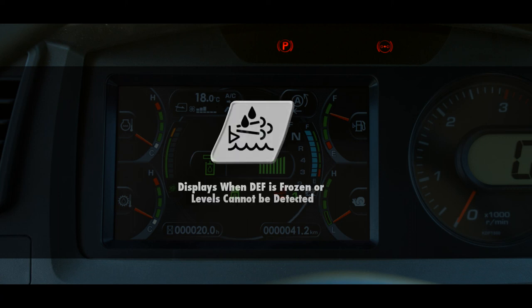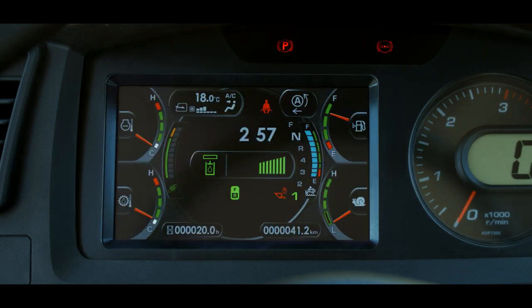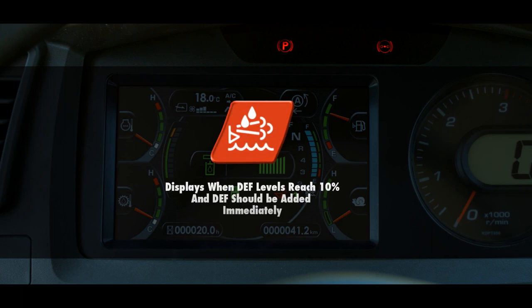A white lamp indicates the DEF fluid is frozen or the level is so low it can't be detected. It is important to note that when the machine is first started, the DEF level caution lamp may momentarily be white and then switch to the appropriate color. This is considered normal and no action is required.